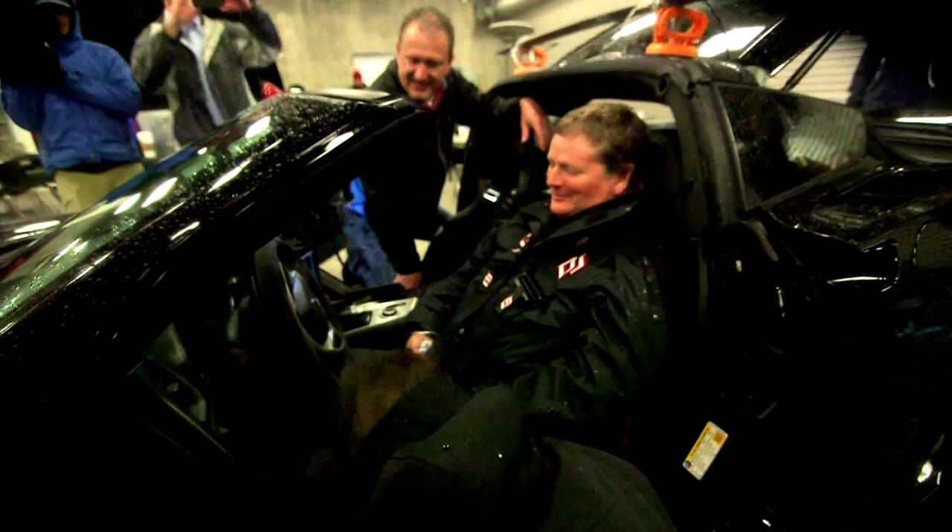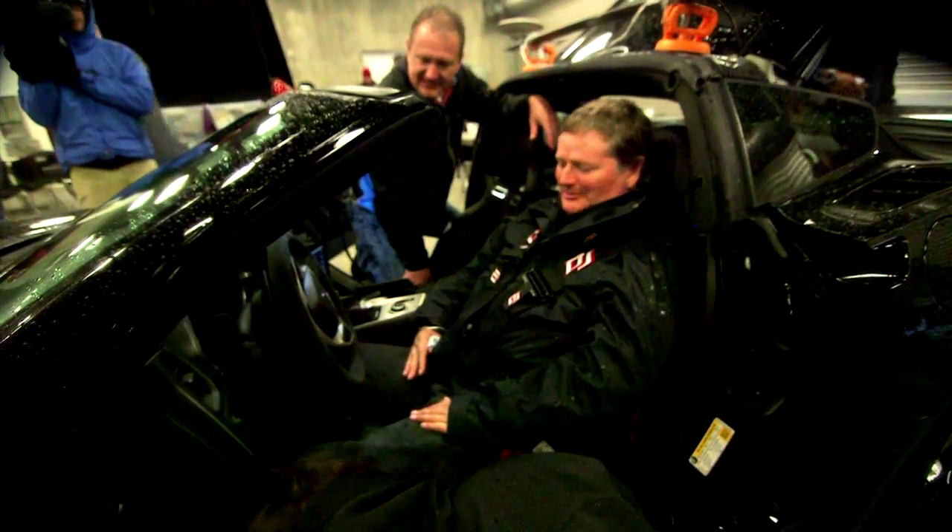Seeing the smile on Sam's face is very fulfilling. It's not something that a typical engineer gets to do often. Awesome experience.